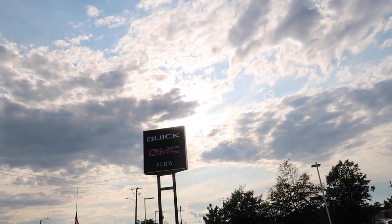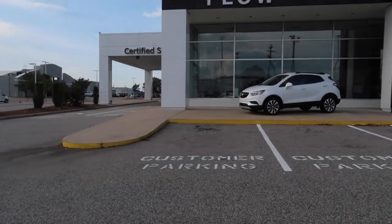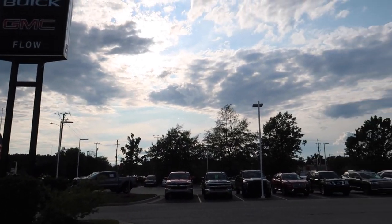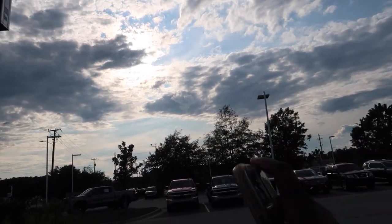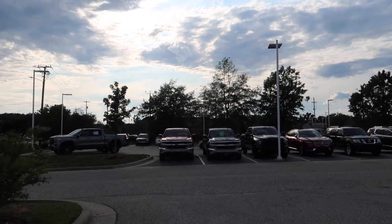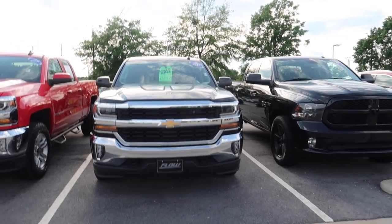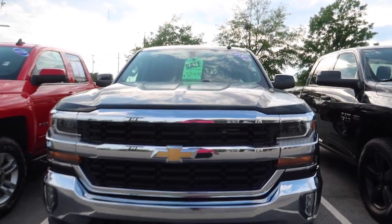Once again, I'm at Buick GMC in Fuquay-Varina. If they were to come down a couple thousand on that truck, I would get it and try to keep my car — but that's still a tough decision. Let me go look at a Silverado 1500.